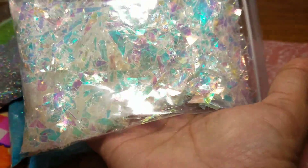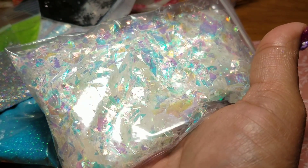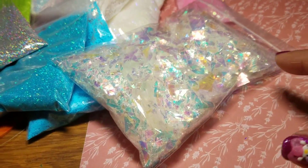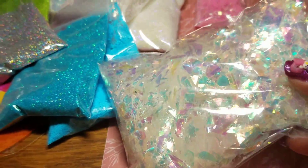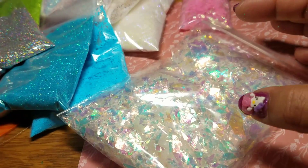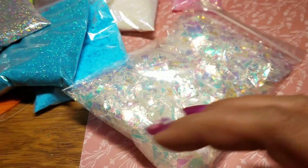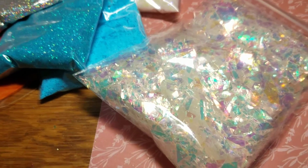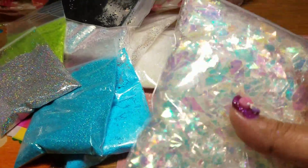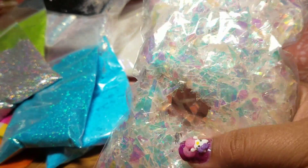The whole thing has this orangey opal glow — what you see on camera is not what it looks like in person. The orange tint isn't picking up at all, but it has a beautiful orangey opal color. It's a shame you guys can't see it.